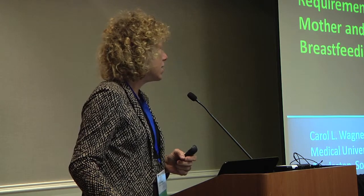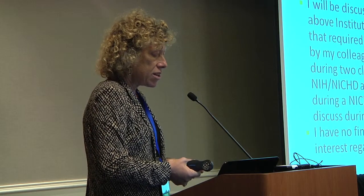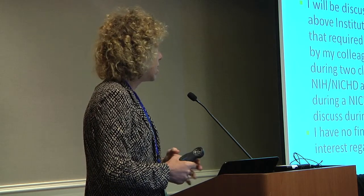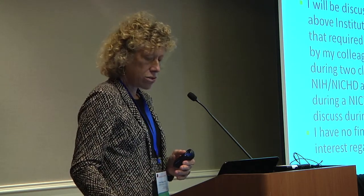I'm going to talk about current concepts and vitamin D requirements for mother and her breastfeeding infant. I'll be discussing the use of vitamin D at doses above the Institute of Medicine's guidelines, which required an IND from back in 2003 from my colleague Dr. Bruce Hollis. This has been in place for two clinical pregnancy trials funded by NIH, NICHD, the Thrasher Research Fund, and during an NICHD lactation study. I have no financial disclosures or conflicts of interest regarding vitamin D in this talk.